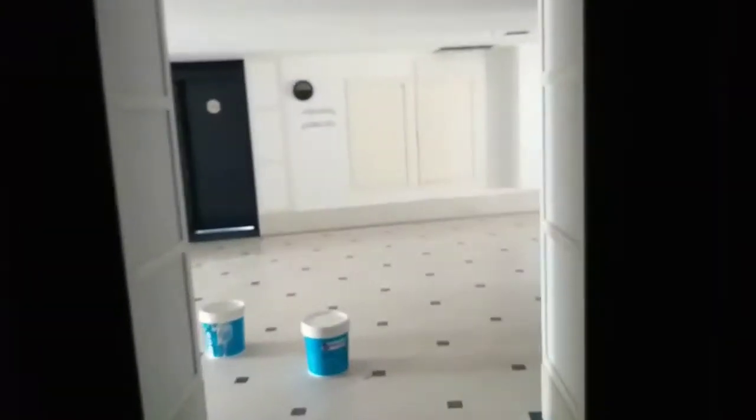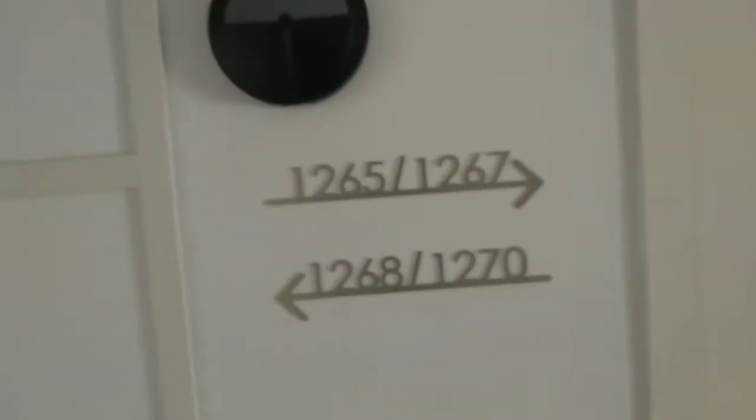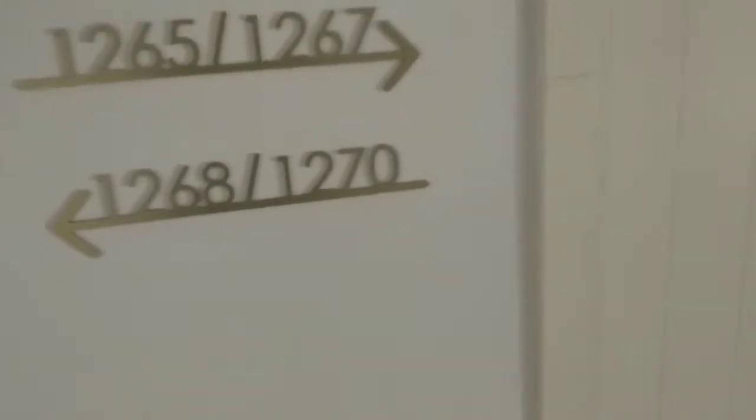As I said before, building four is much bigger than building one. So this is the second floor of building one, and we finally make it to the end. The rooms here are 1265, 1267, 1268, and 1270.